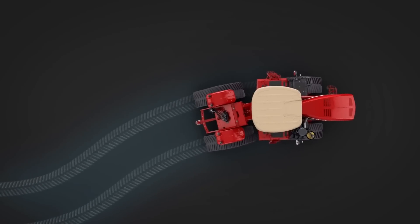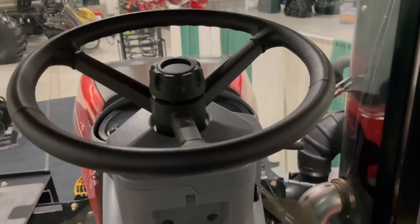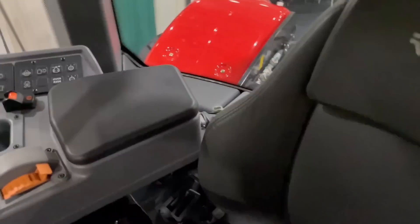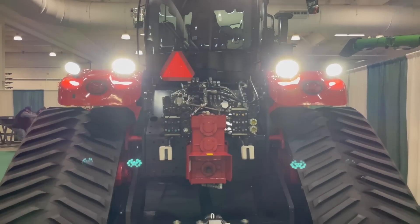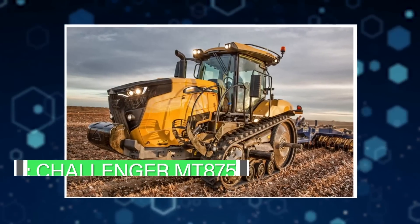It weighs about 27 tons and is designed for large agricultural lands. The cabin is quite comfortable for farmers and the tractor can be efficiently used for long working hours. DT stands for Delta Track, and the tractor exceeds the performance and durability of existing track systems, employing the proven Versatile outboard planetary system to maximize power to the ground. It costs about $500,000 USD. Versatile is well known as the first company to mass-produce tracked tractors.